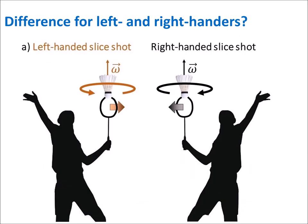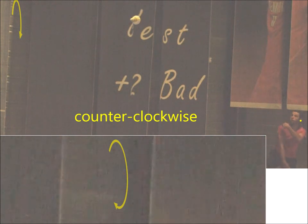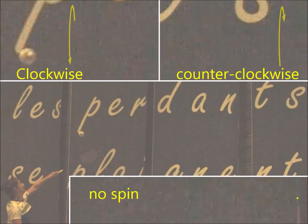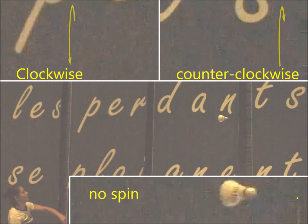Comparing the slice shots of left- and right-handers, which induce different spinning, helps us understand this difference. For a right-hander, the slice shot induces a very fast counterclockwise spinning, which slows down as the shuttlecock approaches the net. The slice shot of a left-handed player induces a fast clockwise spinning; then the shuttlecock slows down, goes through half-spin, and starts spinning counterclockwise as it approaches the net.